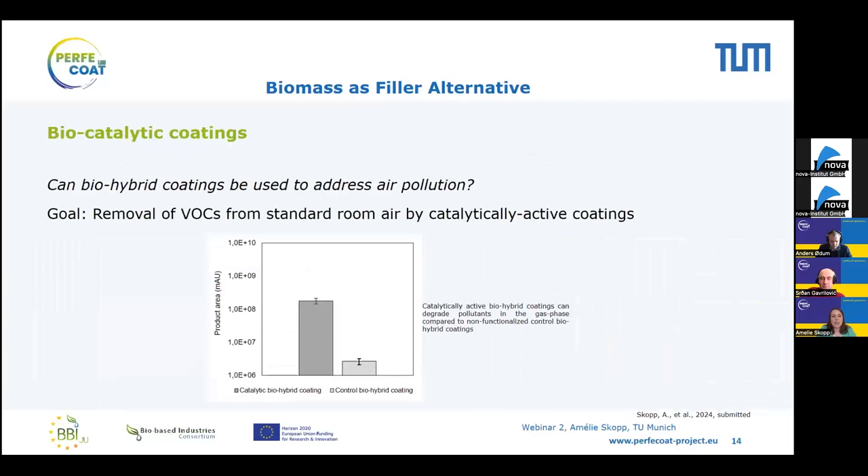The other aspect I want to describe is using these coatings for catalysis to address air pollution. We engineered microorganisms to remove volatile organic carbons (VOCs) from standard room air by flowing air over these catalytically active coatings. We quantified the non-toxic products and compared amounts between catalytically functionalized coatings and control coatings. Indeed, we see a significant increase — more than two and a half orders of magnitude — of non-toxic products generated compared to the control, indicating these microorganisms can serve as a platform to address air pollution in coatings.